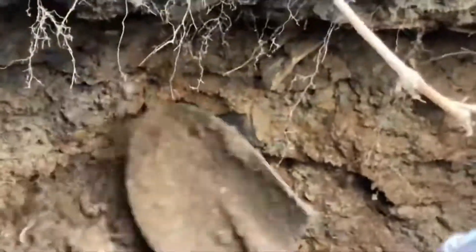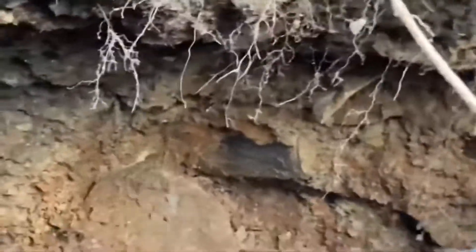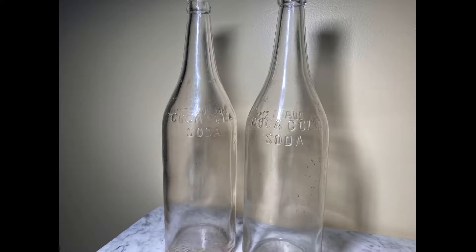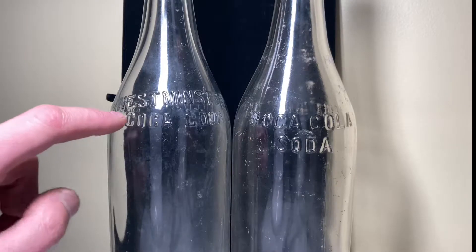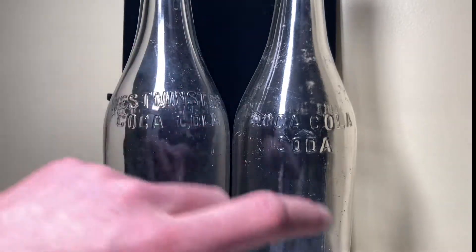I don't want to spoil it for anybody, but these were some really nice bottles and this was only a couple feet away from that Citro jug. 32 ounce — that's another Coca-Cola soda. 32-ounce Coca-Cola sodas from Westminster in Maryland. These are from Westminster. I was really excited about these, and I actually already have one that says Westminster Coca-Cola, and this one says Ghosted Westminster up here from reusing a bottle mold, I believe. I just think that's really cool because the other one doesn't have it.